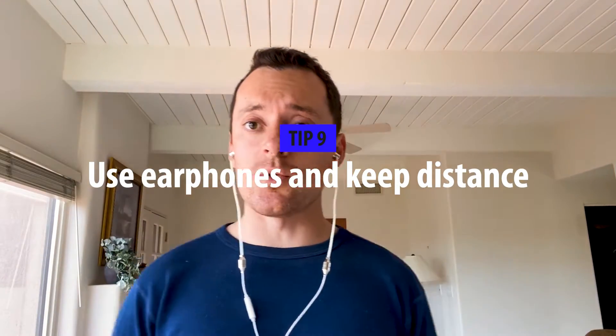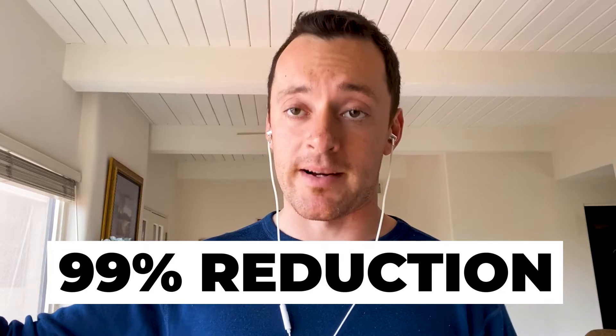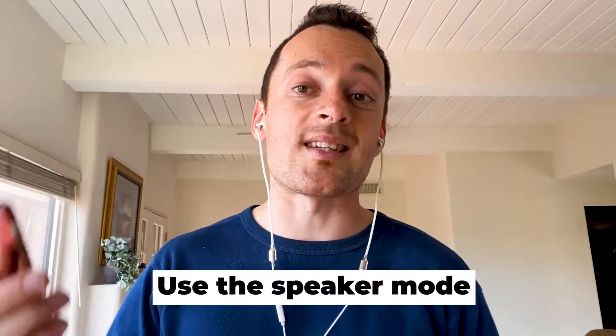Tip number nine: use actual earphones whenever you're making any kind of phone call. Instead of holding your phone next to your head, use earphones and hold your phone as far as possible from you. The difference between holding the phone on your head versus holding it further away is a 99% reduction in exposure to the body — a big difference. I'm using our own EMF Protector air tube radiation-free earphones specifically, where the last section is only air, so there are no magnetic fields going to your brain. If you don't have earphones, you can simply use speaker mode. The most important thing is to use the phone as far as possible from your body, especially when making phone calls.